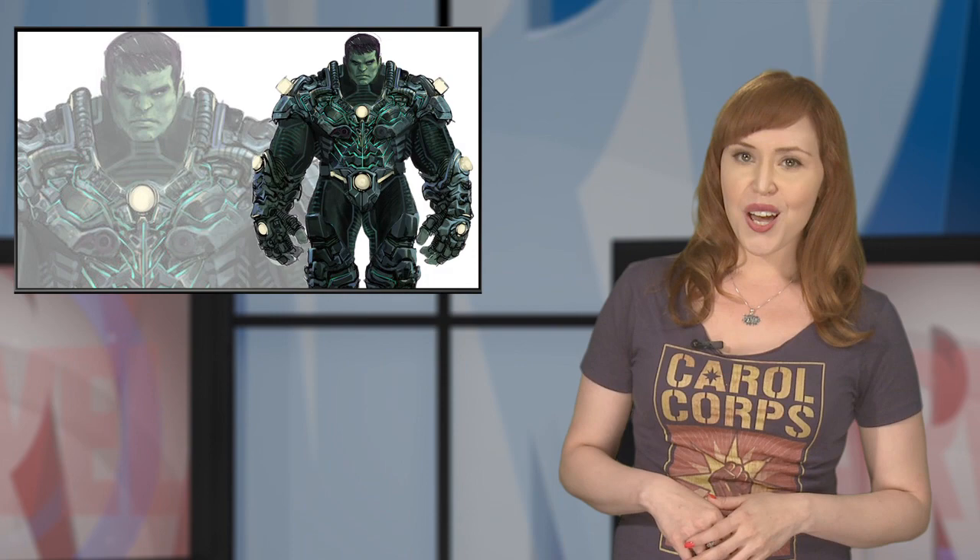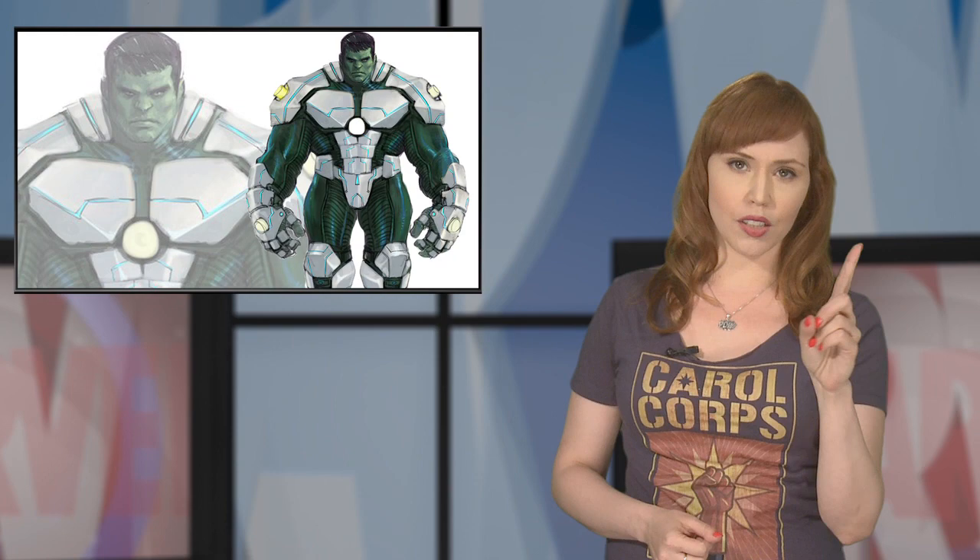Don't mess with the Hulk — you won't like him when he's hungry. What do you think of his new duds? Check out the full interview on Marvel.com, linked below.